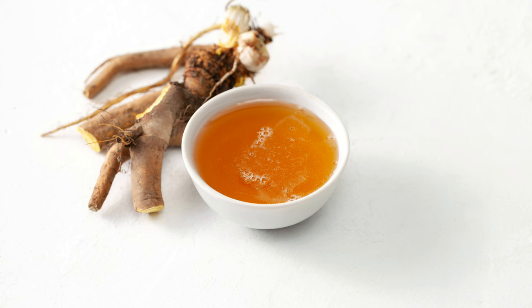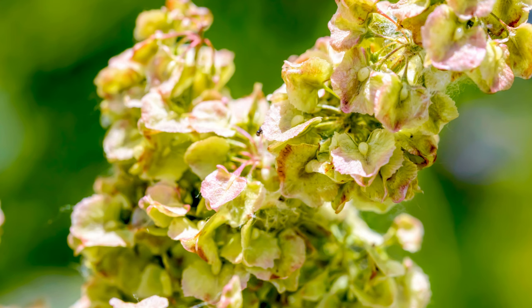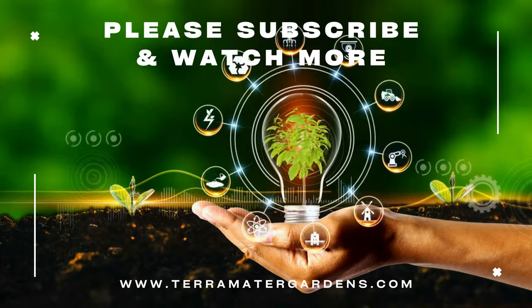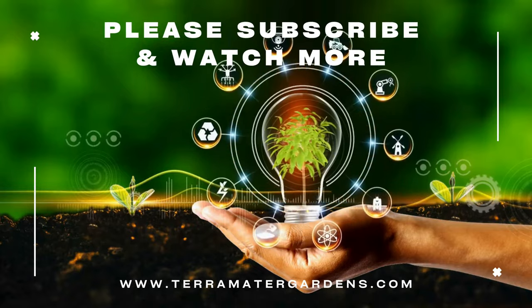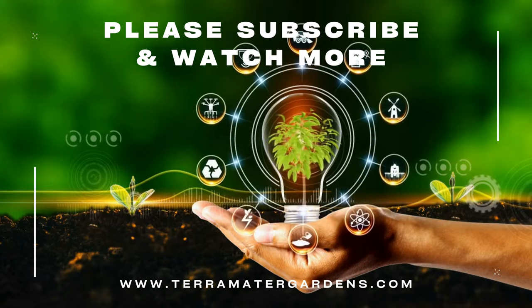Beyond culinary and medicinal uses, curly dock has several practical applications. The plant's large leaves can be used as a natural mulch to suppress weeds and retain soil moisture in gardens. Curly dock's deep taproot helps break up compacted soil and improve soil structure. In traditional folklore, curly dock was believed to have protective properties and was used in rituals for healing and purification.